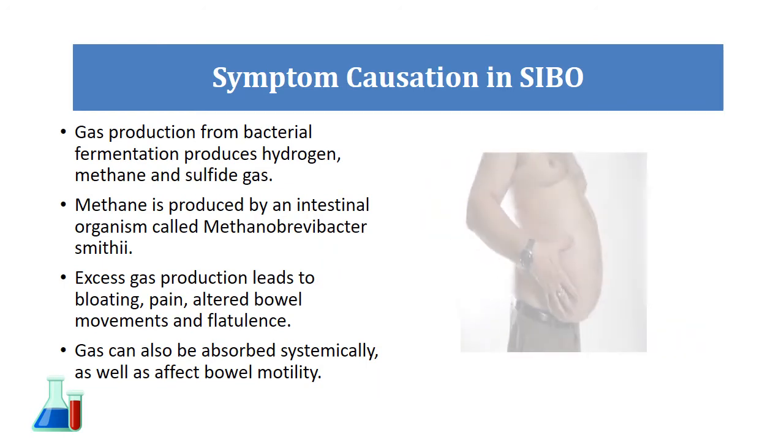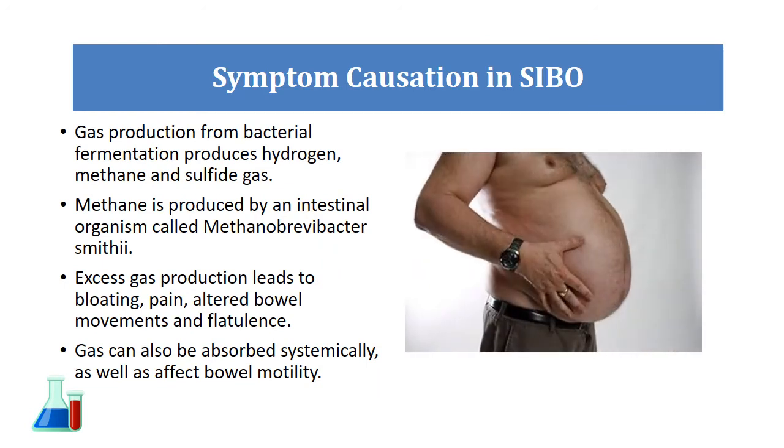What causes some of the symptoms in SIBO? The gas production comes about from bacterial fermentation within the small intestine producing different gases — hydrogen, methane, and sulfide gas as well. The methane is actually produced by a specific type of intestinal organism called Methanobrevibacter smithii. There are other bacteria that can create the hydrogen, et cetera.